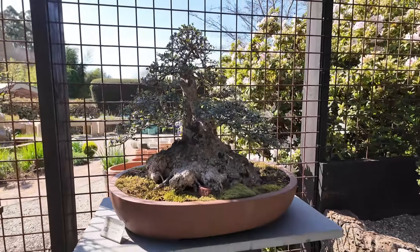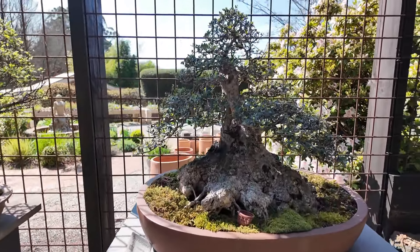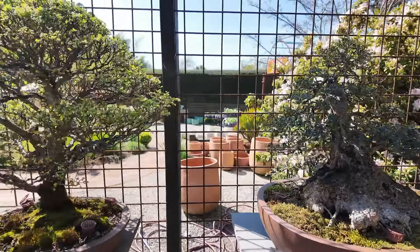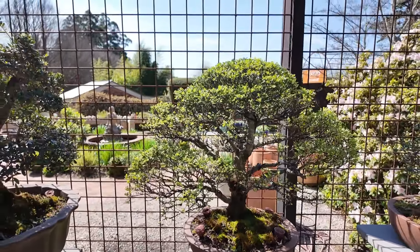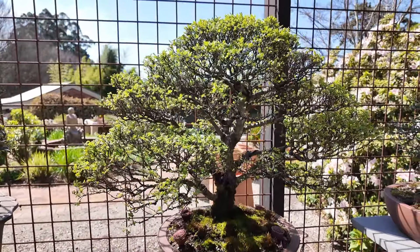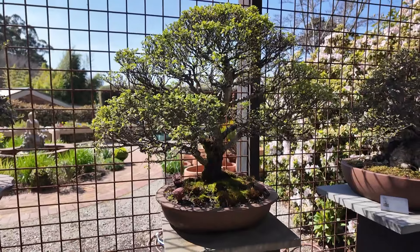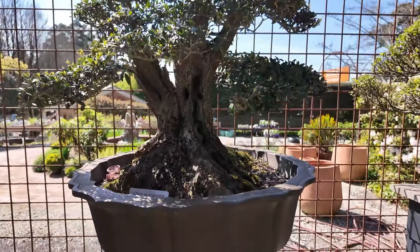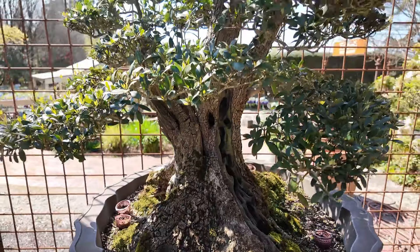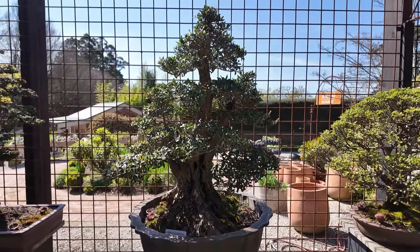We have some olives down here. These were dug out of the South Australian desert probably around 10–15 years ago. That one over there is a Chinese elm, also a customer's tree that we maintain and care for throughout the year. And this is another one of the olives dug out of the South Australian desert — a really impressive tree.